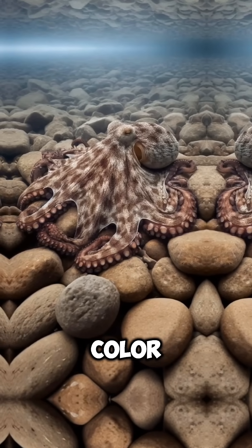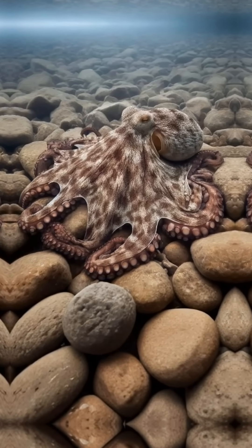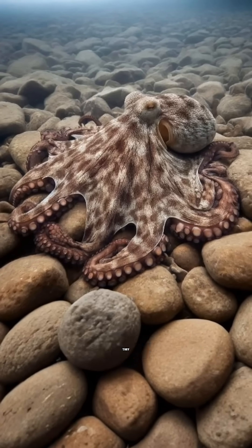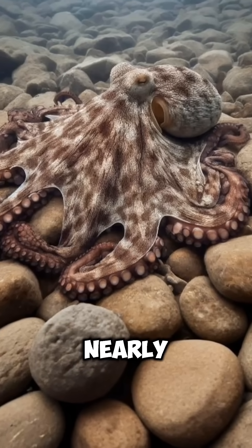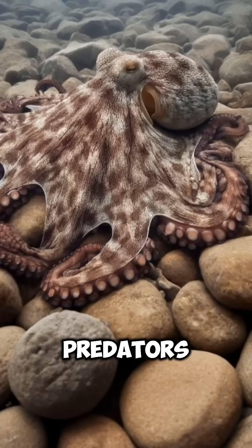But they don't just change color — they change shape too. By controlling their skin texture, they can mimic rocks, coral, or even seaweed, becoming nearly invisible to both prey and predators.